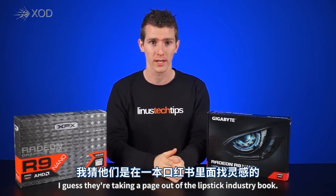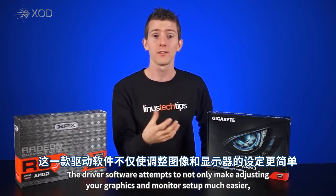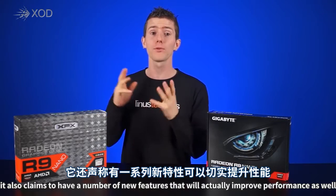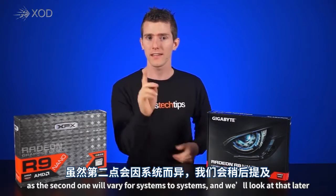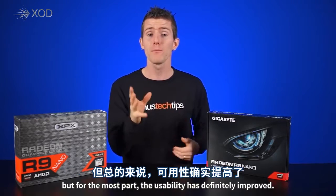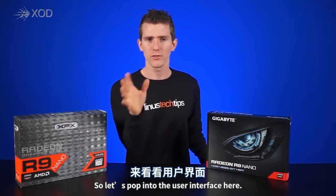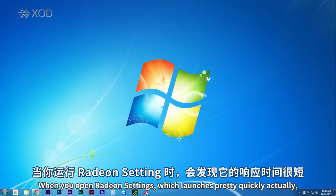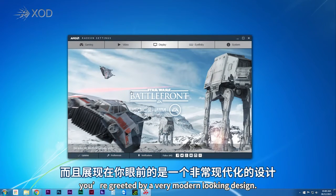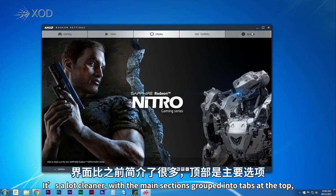The driver software attempts to not only make adjusting your graphics and monitor setup much easier, but also claims to have new features that will actually improve performance. For the most part the usability has definitely improved. When you open Radeon Settings — which launches pretty quickly — you're greeted by a very modern looking design, much cleaner with the main sections grouped into tabs at the top.